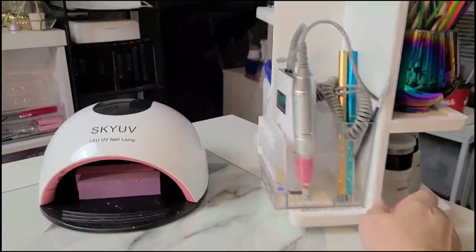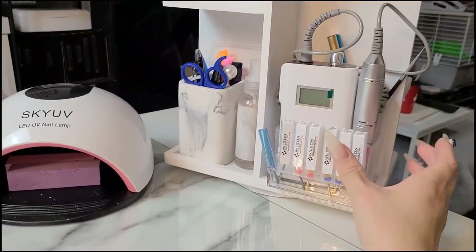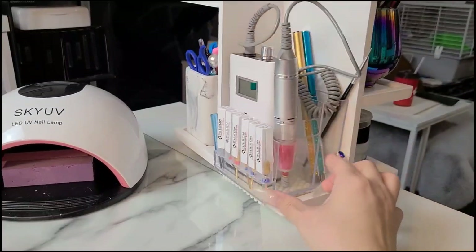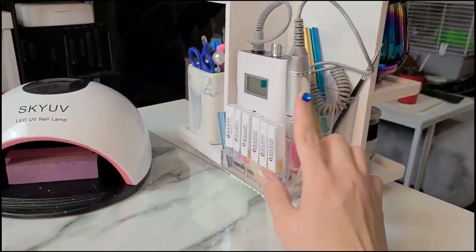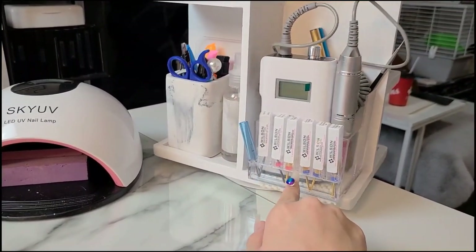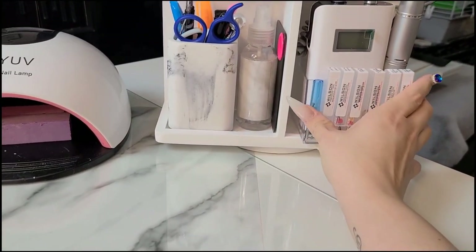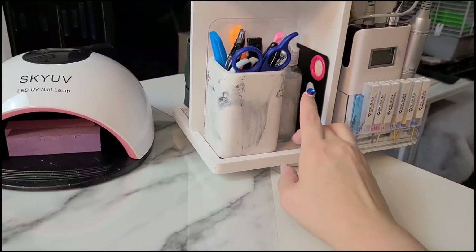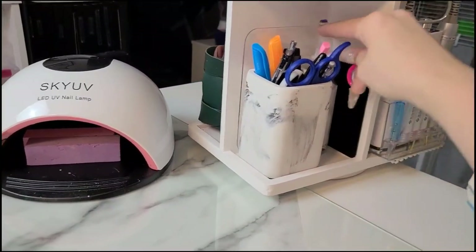This also houses my drill. I got this drill holder from AliExpress - I absolutely love it. It holds my main gel brushes that I use, my drill, and all of my main bits that are cleaned and just sitting there waiting to be used. Here's just some alcohol in that spray bottle which you always see me use.